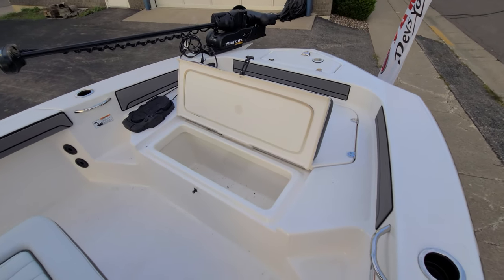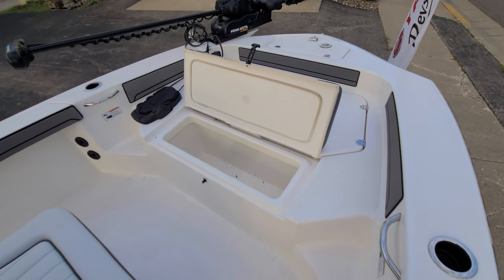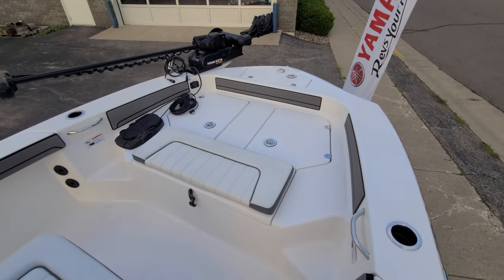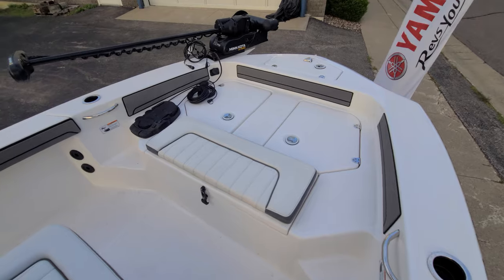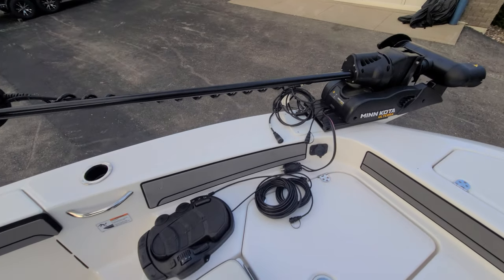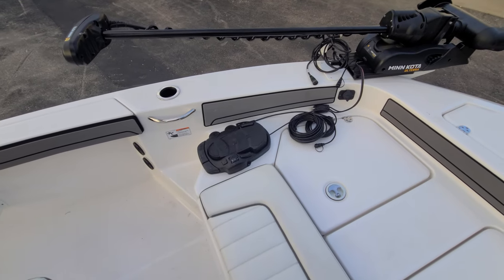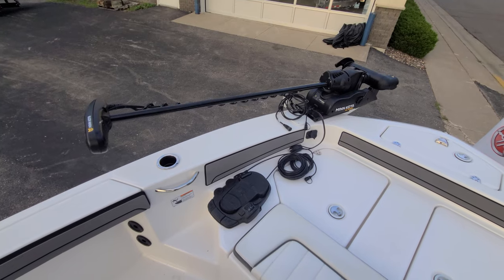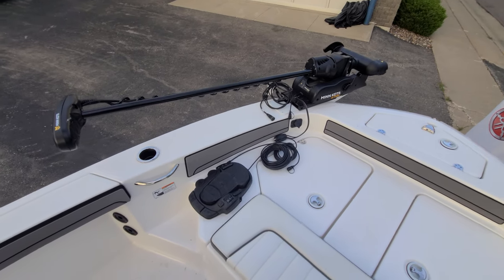Underneath the forward cushion, you have a nice area that can actually serve as a cooler — fully drainable and fully lined. And looking past that, you can get a closer look at the Minn Kota Ulterra — a very good-looking setup with nice big foot controls. Just a great overall addition to this 190 FSH.